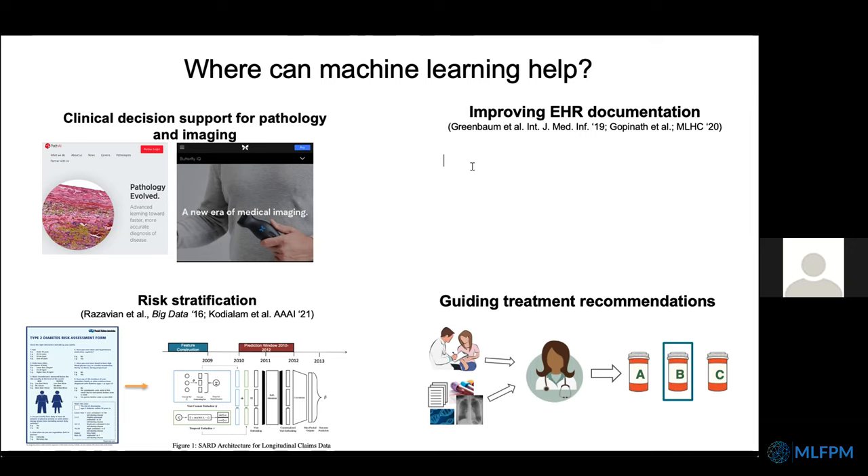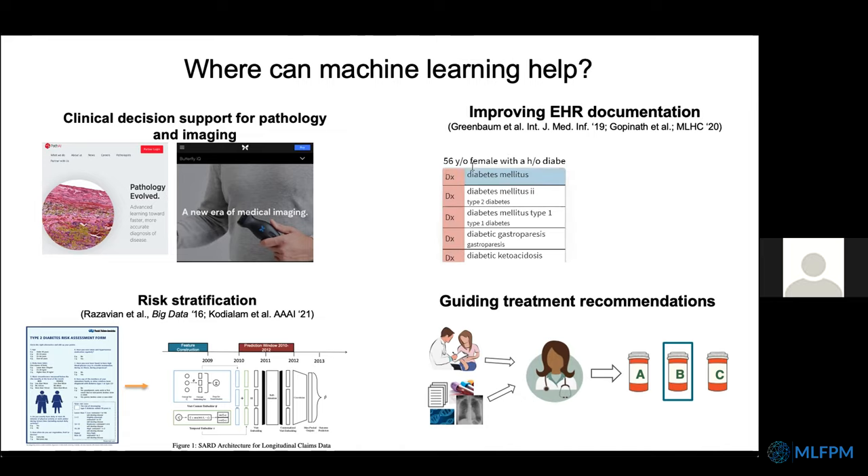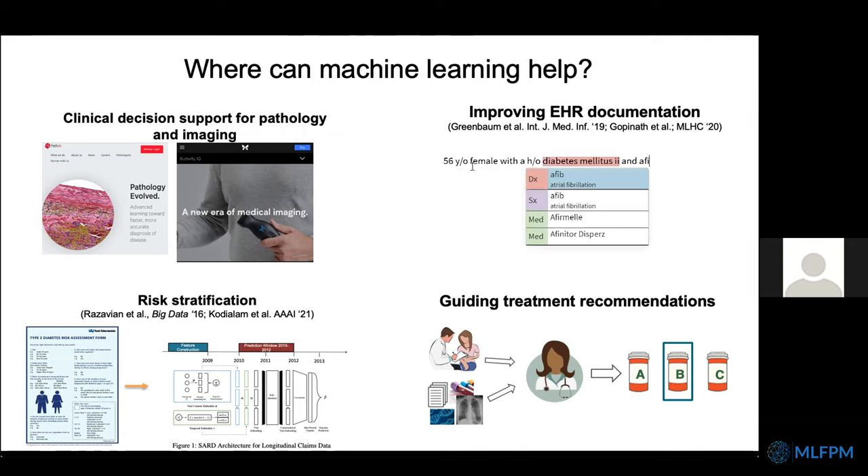Other ML healthcare use cases are more on the administrative side, improving workflows. In my lab recently, we've been working on changing how documentation in electronic medical records is done. Clinicians can continue to type, but we now provide what we call contextual autocomplete — for clinical concepts like symptoms, diseases, and treatments, we can automatically suggest completions. This keeps within the clinical workflow while also generating structured data valuable for downstream use cases such as comparative effectiveness studies.